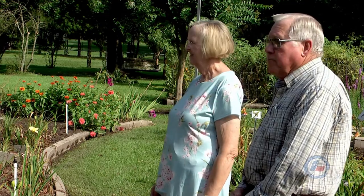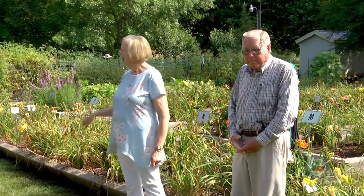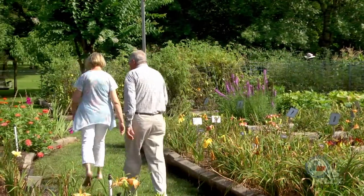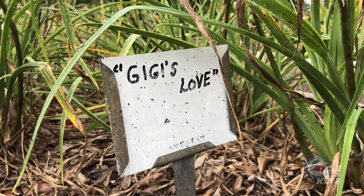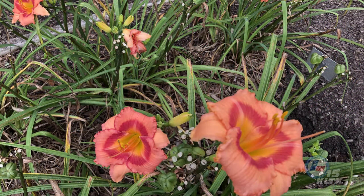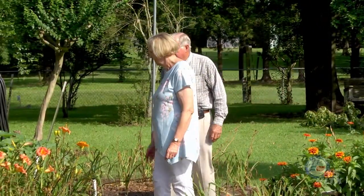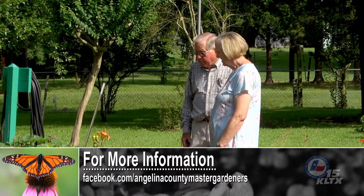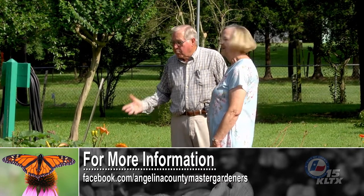These are your prize daylilies. We probably have three or four thousand now total. Some of these are ones that I've hybridized. Most of them are daylilies I bought before I really got into the business. And there's a special one over here — it is named Gigi's Love, which is after my wife. Her nickname has been Gigi since she was a little girl. Being the first daylily that I wanted to hybridize, I named it after my wife. Her name is Ada Lee, but she goes by Gigi. It just blooms and blooms and blooms.